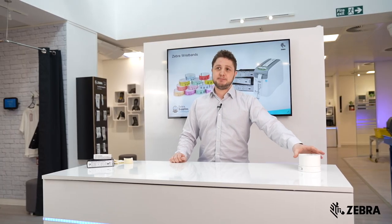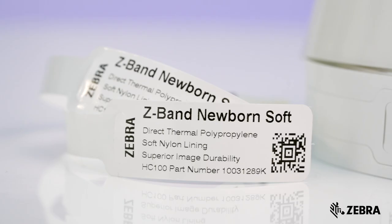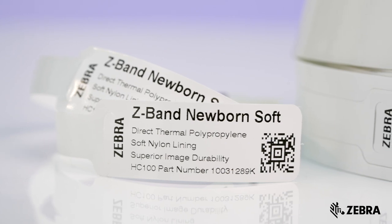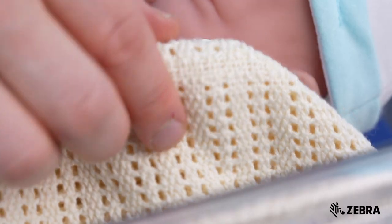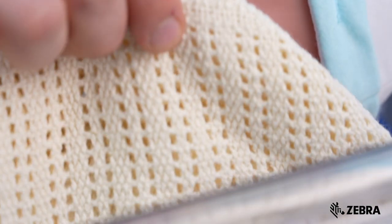Another great example is our Z-Band Newborn Soft wristband. The Z-Band Newborn Soft has been designed especially for newborns and features a unique design which allows the baby's band to be scanned without having to readjust it or awaken the baby.